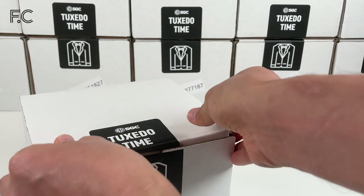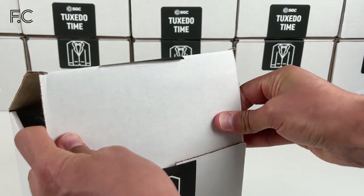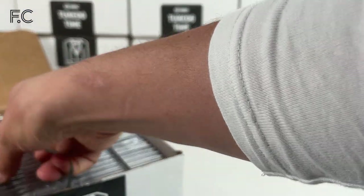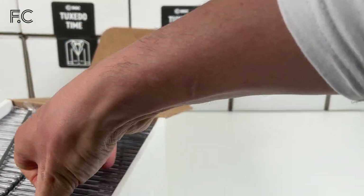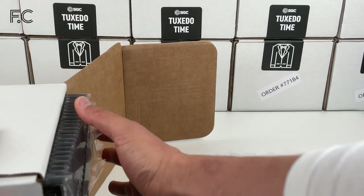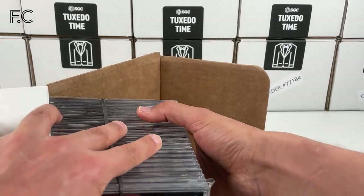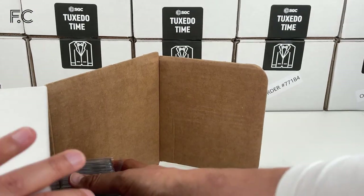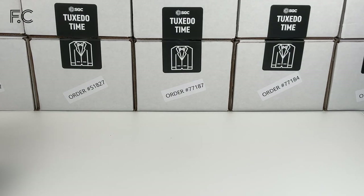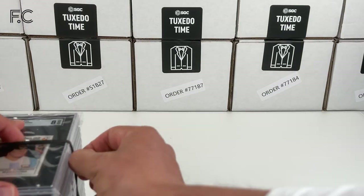This larger box has about 48 cards, as opposed to about 20 or 24 in the regular one. Let's open up and see what we have in here. First off, we've got Maradona — some Maradona cards.